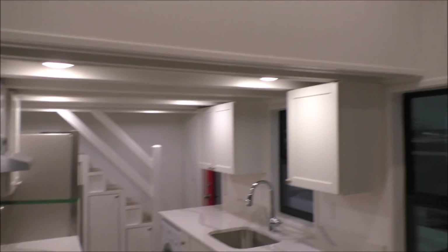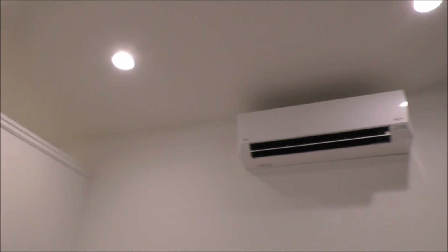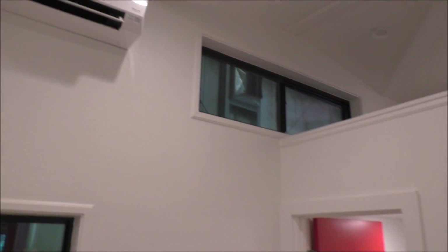A really light, bright interior with a drywall wall finish.